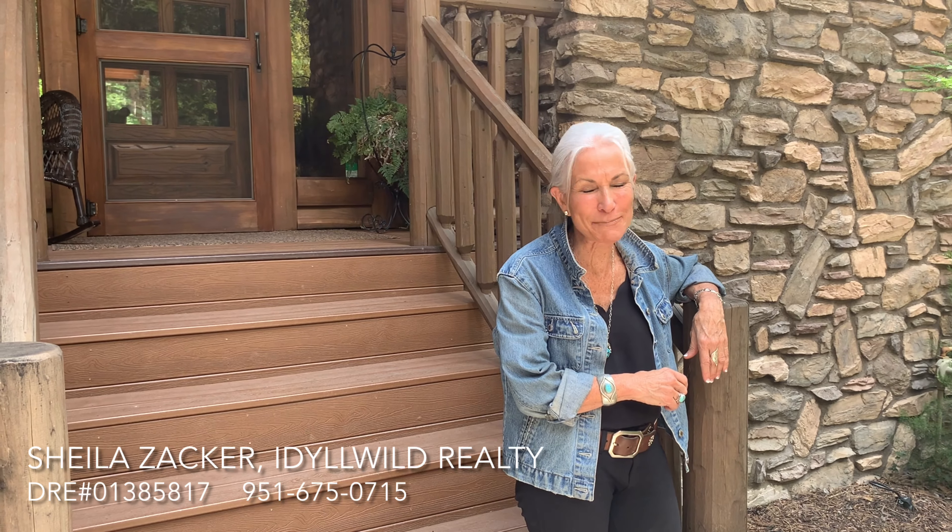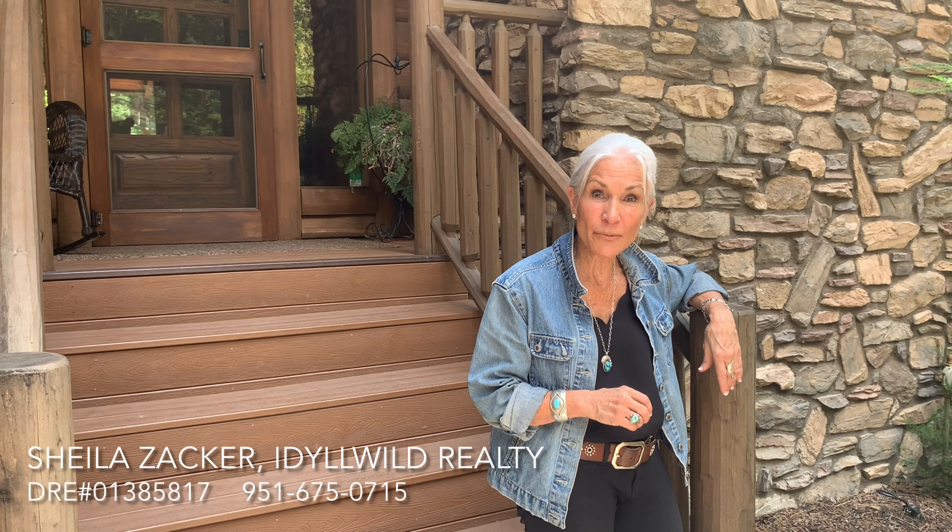Thank you so much for allowing me to give you a personal tour of this magnificent home. If you know of anybody interested in this home, I'd be more than happy to help them. Bye-bye now!